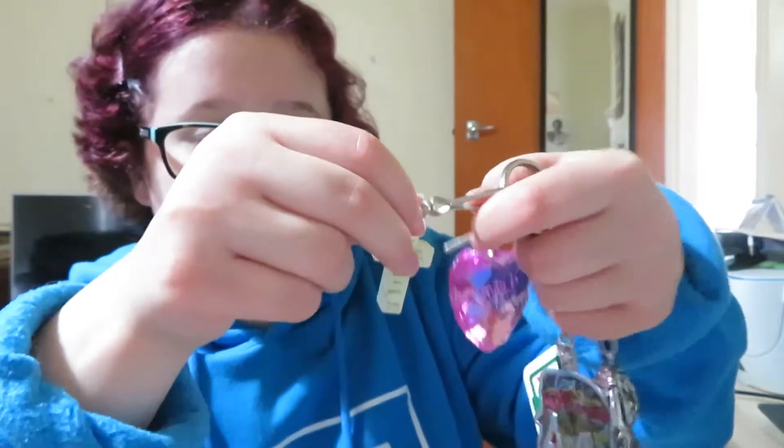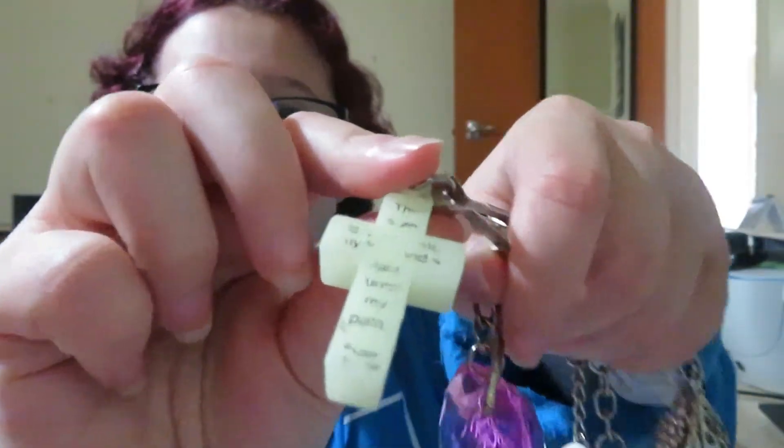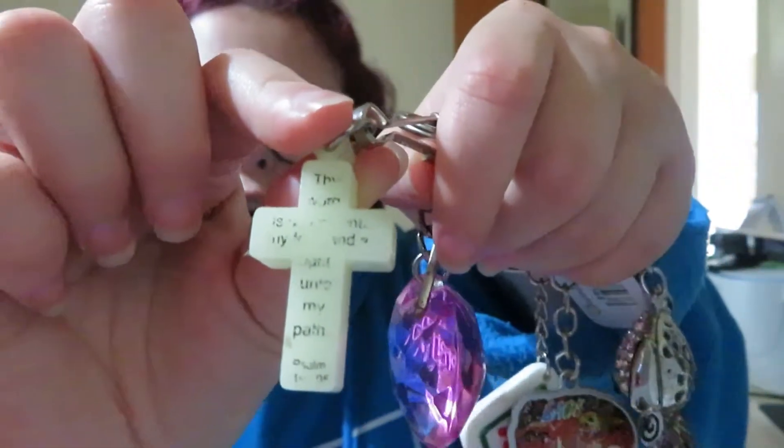Then I have this cross which has some — something — the one about the lamp to my feet.